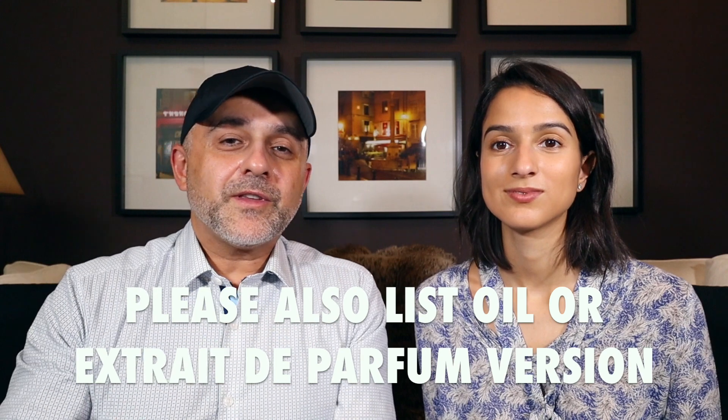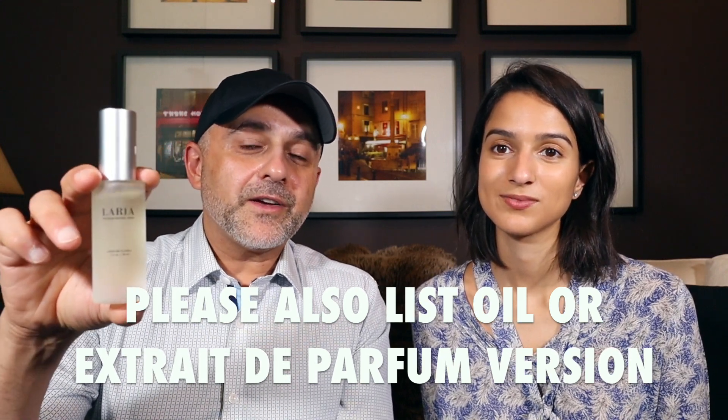Are you familiar with Profumi Fluviali L'Aria? Have you tried it? Are you curious to try it? If you have tried it or are curious, put a comment down and let us know why you want to try it. If you have any questions or comments, please list them below. Please like this video, please share it. Follow me on Facebook, Twitter, and Instagram. I'll be back with more videos very soon. Have a good one — goodbye!